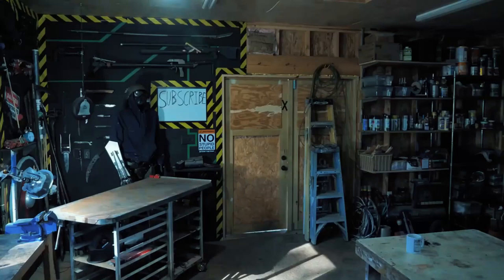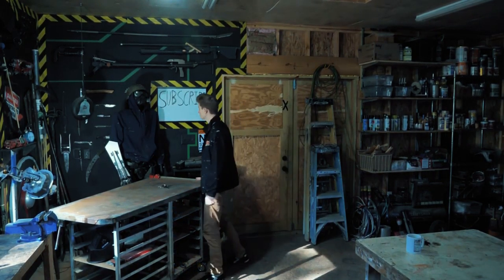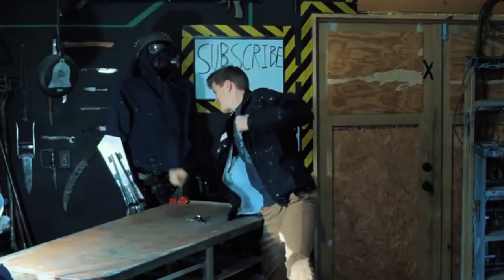Jake's been working on this dummy for his armor, and I walked in this morning and absolutely flipped out because there's just a guy sitting right there in the corner. He's got a gas mask and claws and a helmet — freaked me out.